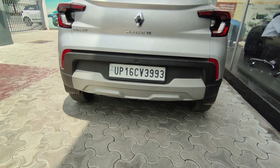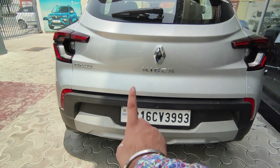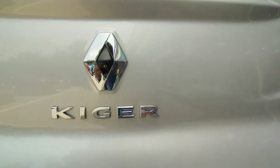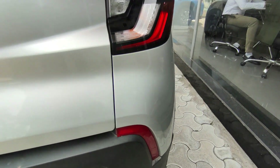Ground clearance is good and even more enhanced. You can see three reverse parking sensors and the reverse parking camera placement — it is very differentiated. There is a reflector placement here as well.